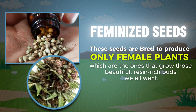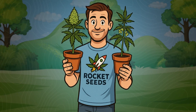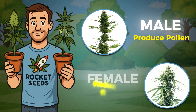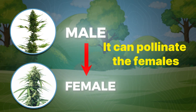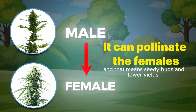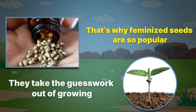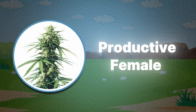Feminized seeds are bred to produce only female plants — the ones that grow those beautiful, resin-rich buds. In nature, cannabis can be either male or female. Males produce pollen while females produce the flowers. But if a male plant sneaks into your grow, it can pollinate the females, meaning seedy buds and lower yields. That's why feminized seeds are so popular — they take the guesswork out of growing, and every seed you plant turns into a productive female.